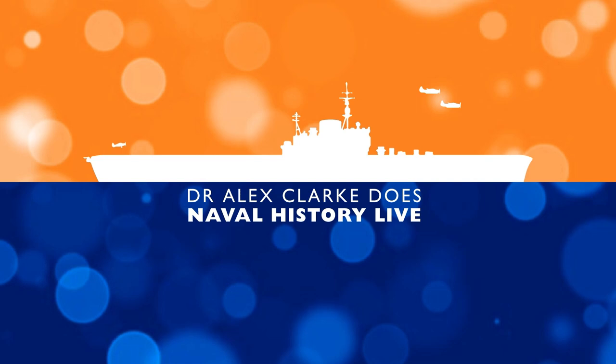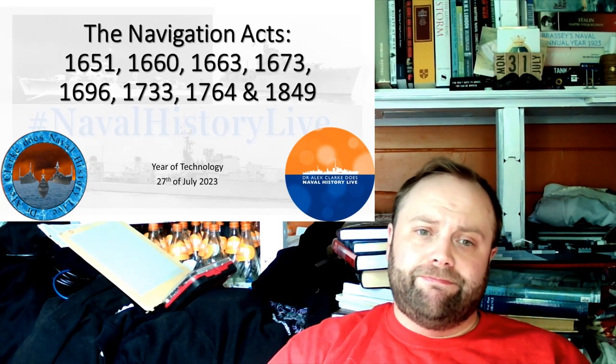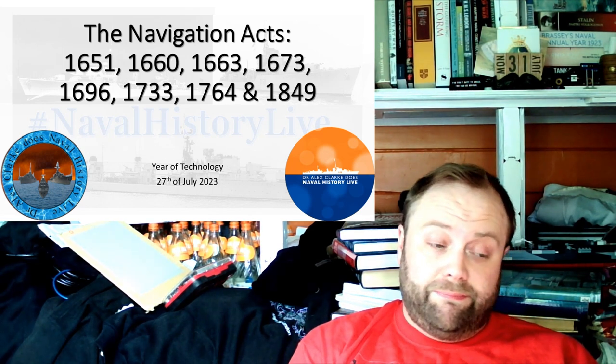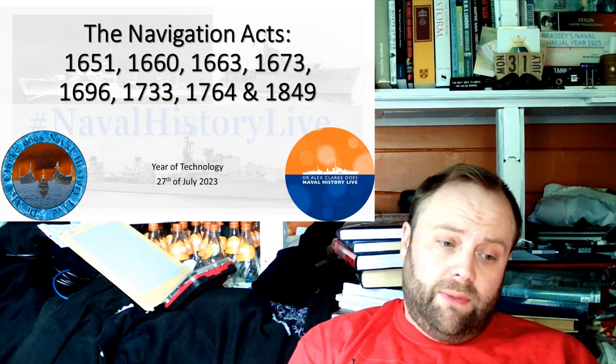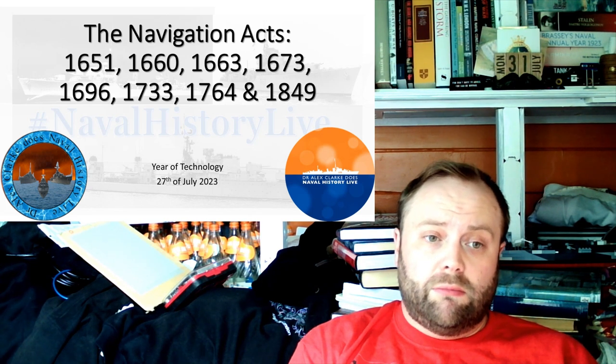The Navigation Acts. First things first, there are a lot more than most people realise. Secondly, there is a lot more nuance and context than most people realise.